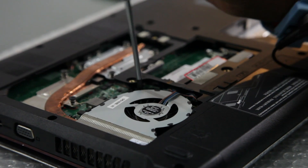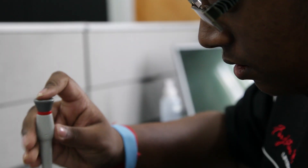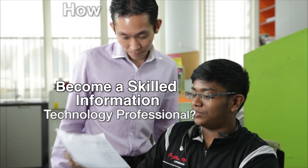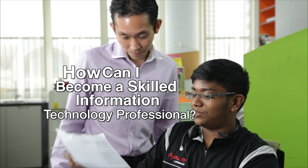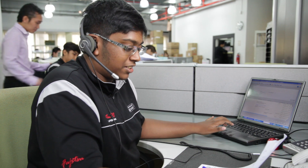Do you want to be a skilled computer professional who is able to set up, install and maintain computer hardware and software systems? How can I become a skilled information technology professional? Interested to develop yourself into an expert in IT skills?